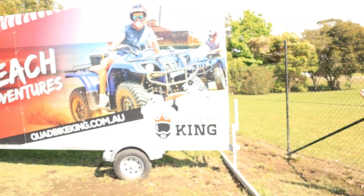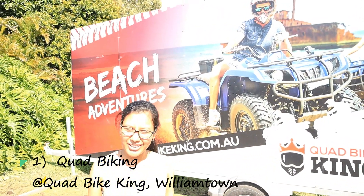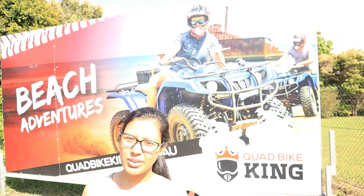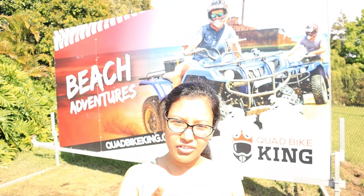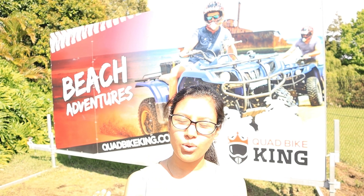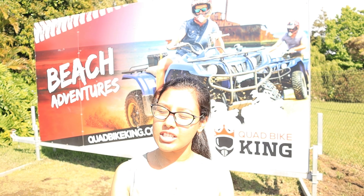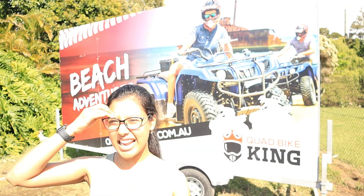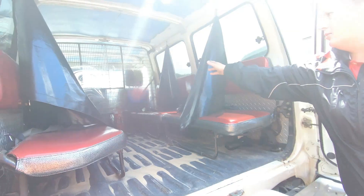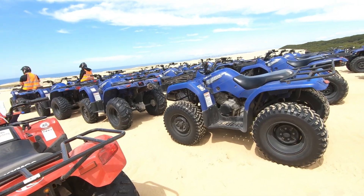The first activity for the day is quad biking. We have already checked in and made the bookings online. There are different batches and in the same group they will split you based on your level of comfort — you can either go fast, medium or slow. Sand dunes are not very far from here, so we will be taken over there in their 4-wheel drive and then put in our buggies.